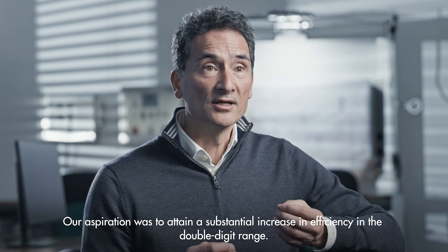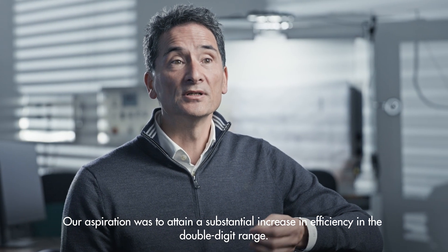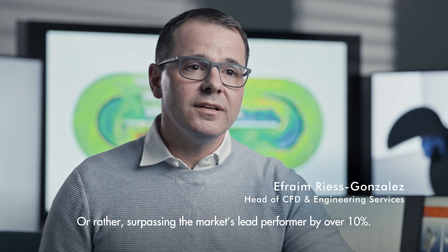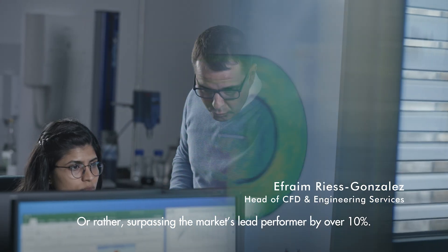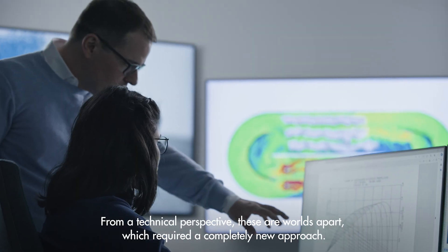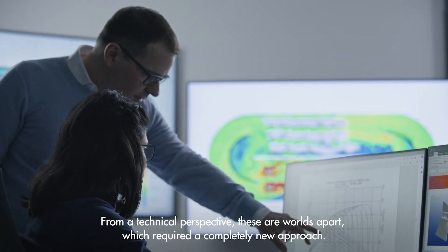Their aspiration was to attain a substantial increase in efficiency in the double-digit range — surpassing the market's lead performer by over 10%. From a technical perspective, these are worlds apart, which required a completely new approach.